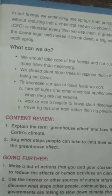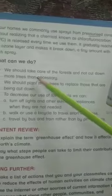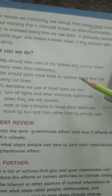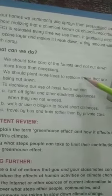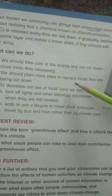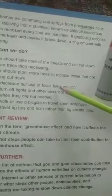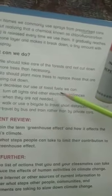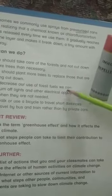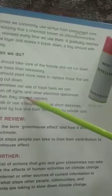Our next and last topic is: what can we do? Here is a list of things you should do to stop global warming. Our first point is we should take care of the forests and not cut down more trees than necessary. Our second point is we should plant more trees to replace those that are being cut down.